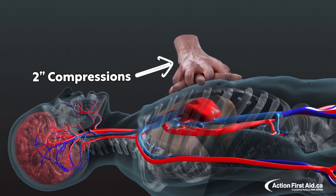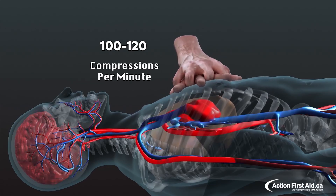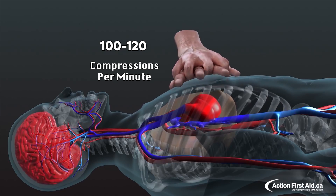This is going to allow the blood and oxygen that is already inside the patient to circulate and perfuse the brain, hopefully minimizing any long-term damage that may be caused to the patient.